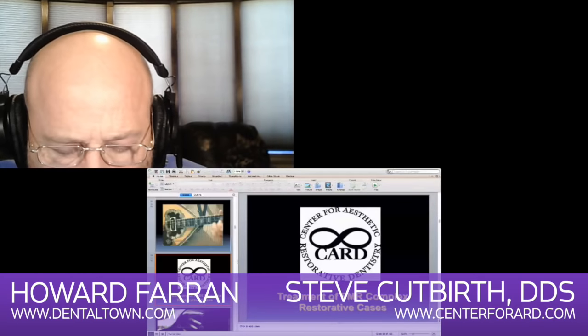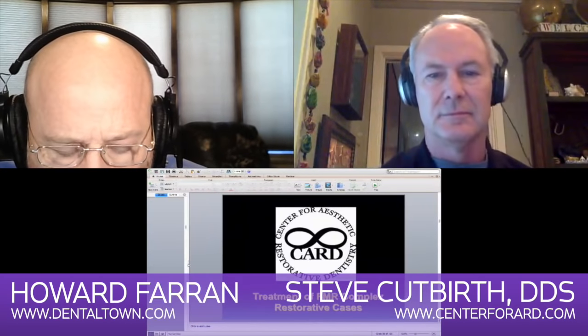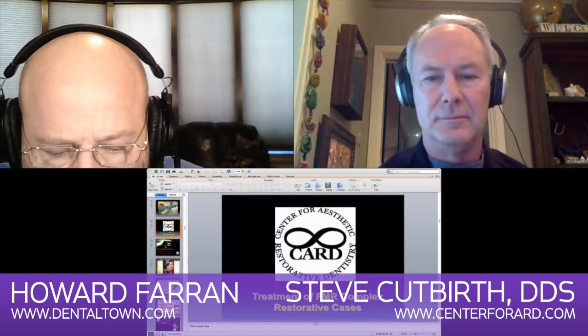It is a huge honor to bring back Dr. Steve Cutberth. I don't bring many people back, but Steve, I loved your podcast last time, and I know you have like 48 million gazillion cases. After our last podcast, I wanted to bring you back and have you go over some more complicated cases.